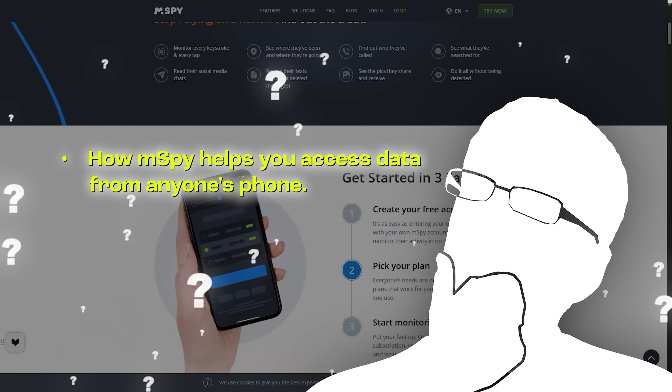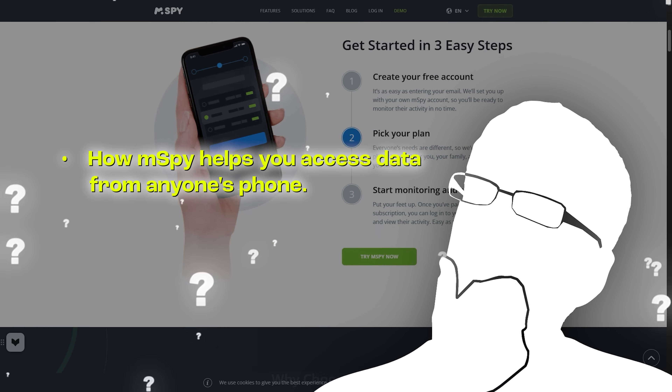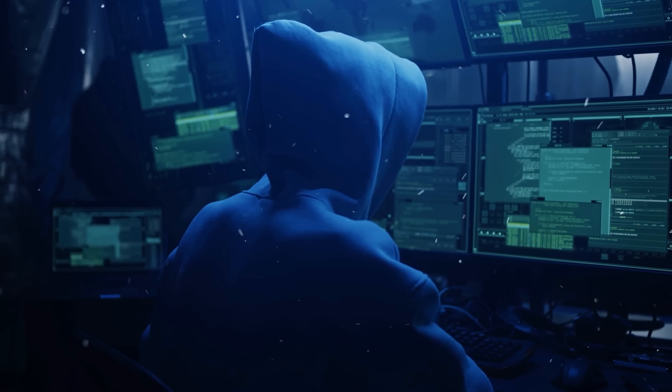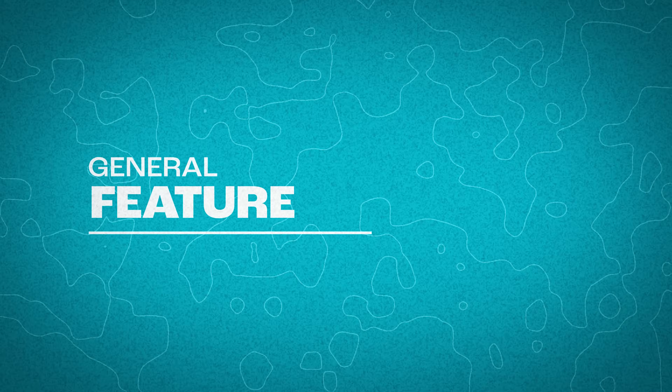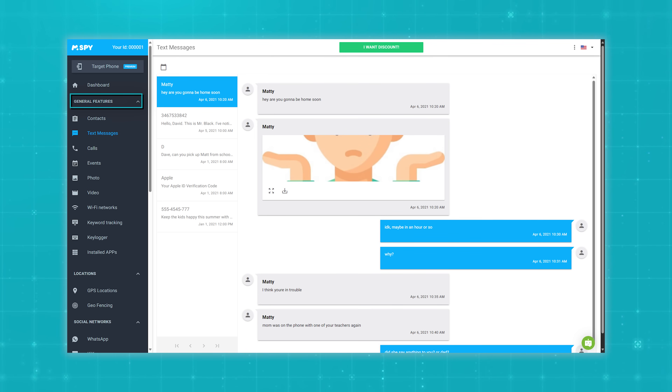Now let's see how M-Spy helps you access data from anyone's phone. Let's start with one of the features that you may find really useful if you're worried that your significant other might be cheating or lying to you. M-Spy can help you check their calls and their messages, even if those messages have already been deleted.